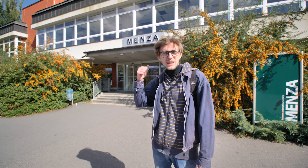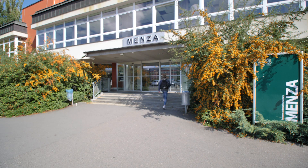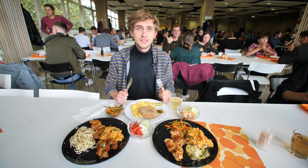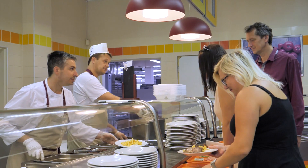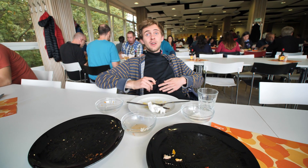So this is Menza, which means cafeteria. Let's grab some food. There is a great variety of delicious meals you can find here. Guten Appetit! Wow, I'm so full.